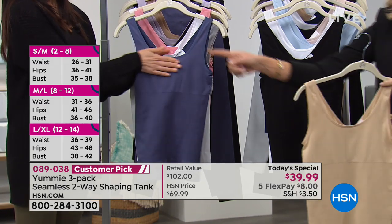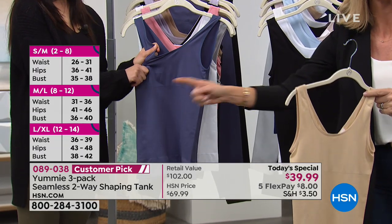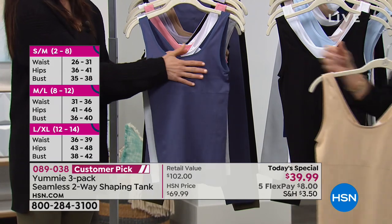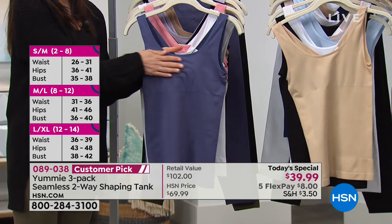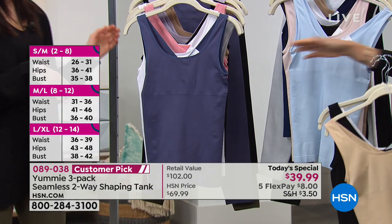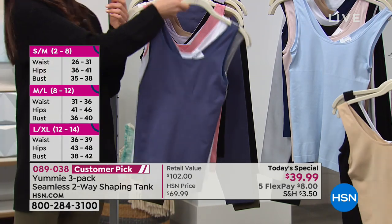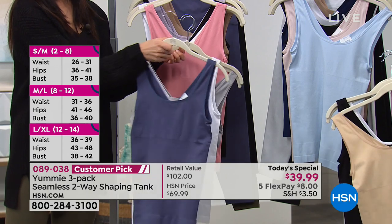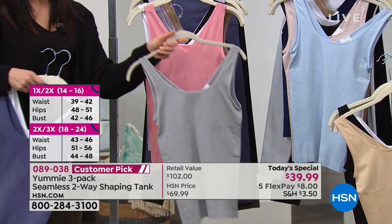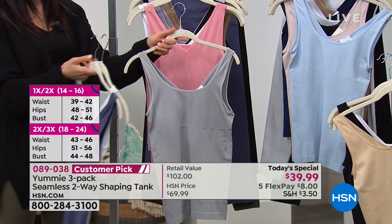There's so much stress in the bust area — this goes up to a G cup. We'll walk you through all the colors because you get three of them today. We have so many beautiful colors. I have the blue indigo here, and it comes with a white and also what's called our silver sconce — a beautiful gray color.